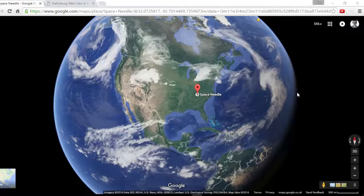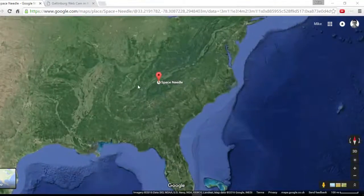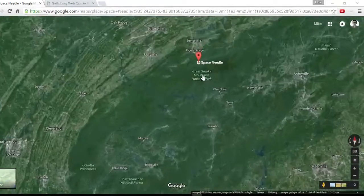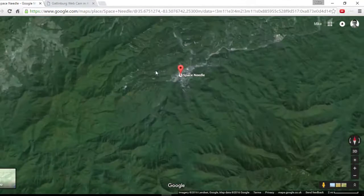The internet can do the most incredible things and I'm going to illustrate that in a number of ways here. We're looking at Google Earth and we can see the real-time clouds. I'm focusing in on North Carolina, on the Tennessee border, and something called the Space Needle — a structure in Gatlinburg, Tennessee.